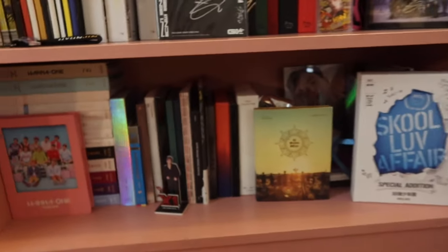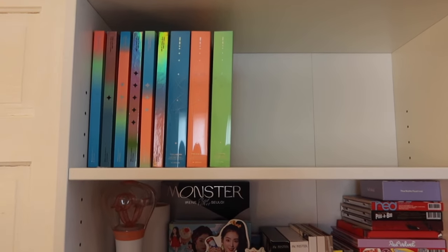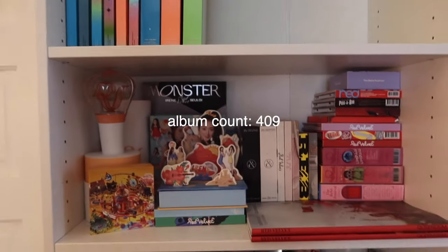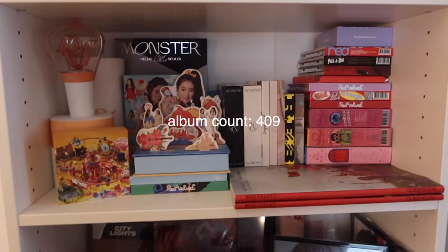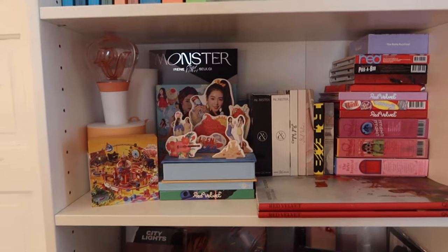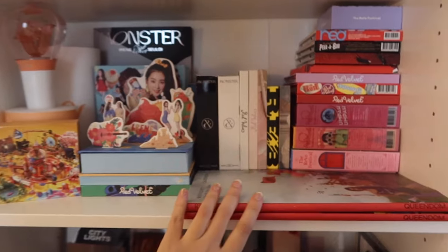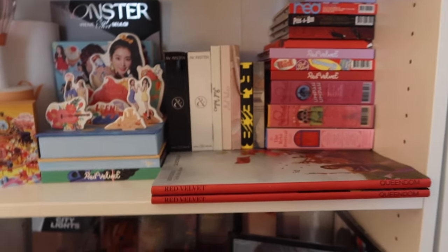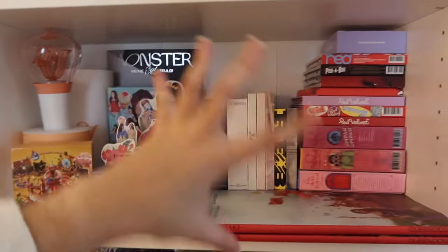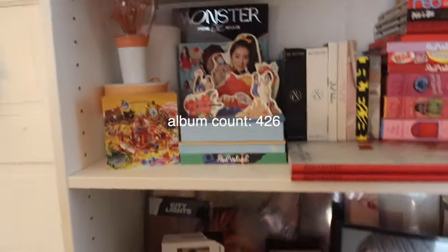Swerving over here the first one we have is Treasure — I didn't bring all my Treasure albums here so it just kind of looks like this, but I promise once I get everything here it'll look way better. Next we have Red Velvet — this one is small but it kind of works. We have Monster, all the ReVe Festival albums, everything, all the keynotes. Obviously Queendom is humongous so Queendom is here, and I am missing some newer albums because I didn't bring them. I have the light stick but it's really broken. They'll definitely need like two shelves eventually.